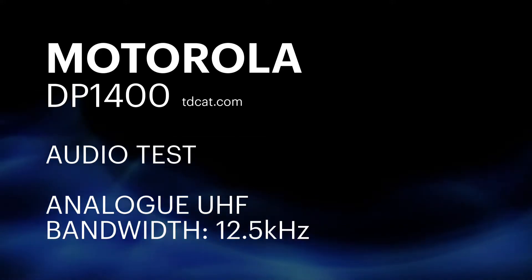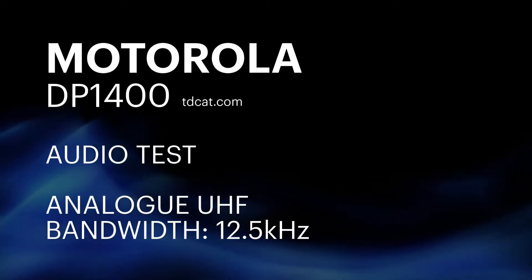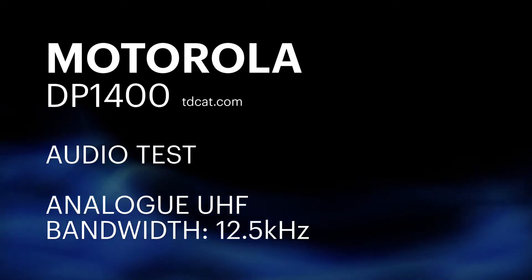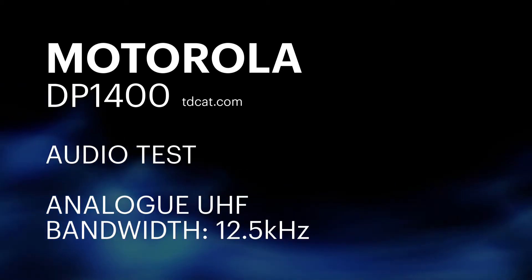I really just want to see how this radio sounds in both analog and digital mode. I've always been a fan of analog mode, simply due to intelligibility of the audio, unless in absolute fringe areas.